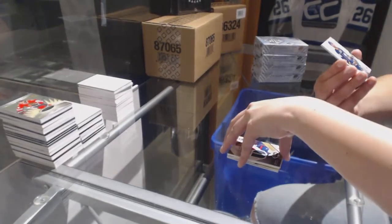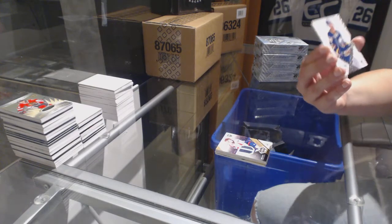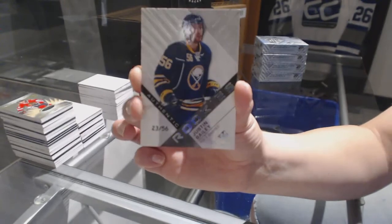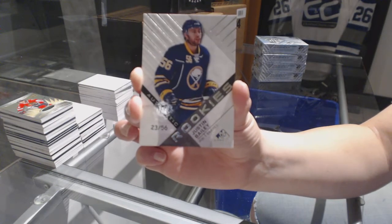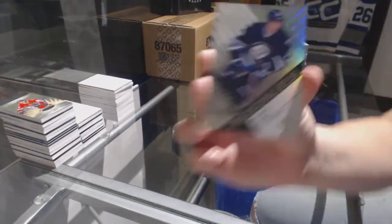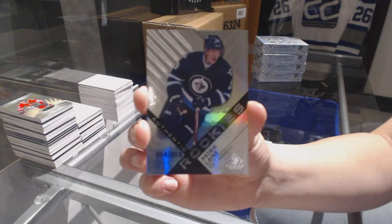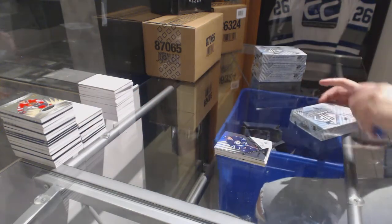We've got a rookie card, number 23 of 56 for the Buffalo Sabres, Justin Bailey. And we've got number 218 for the Winnipeg Jets, Patrick Laine. On to box number 2.